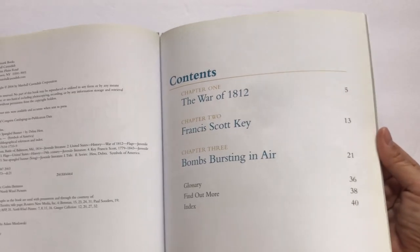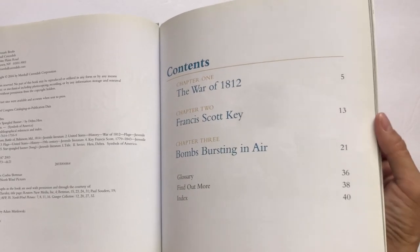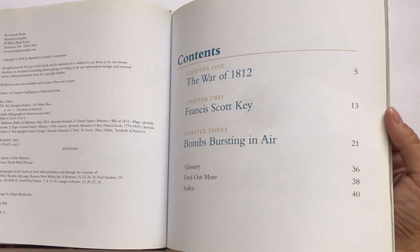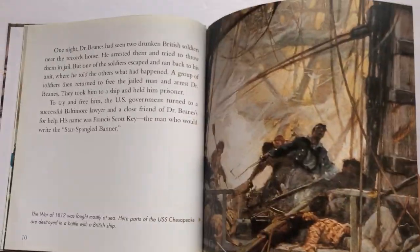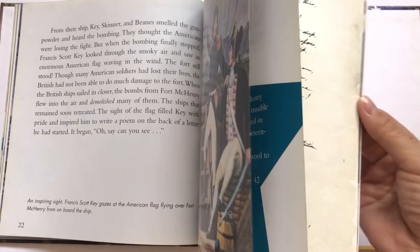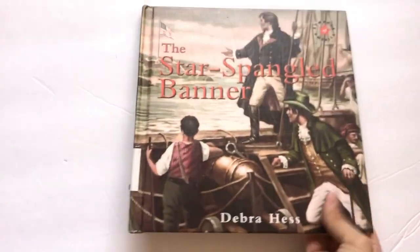Next is another version of the Star Spangled Banner. This one has different chapters talking about the events leading up to the Revolutionary War and how the Star Spangled Banner song came about. It's got really beautiful illustrations, Francis Scott Key, Bombs Bursting in Air, other facts, sheet music, and pictures. I would say this book is probably great for second to fourth grade, maybe even fifth grade.